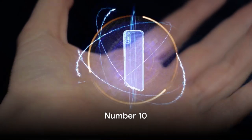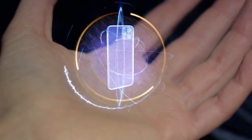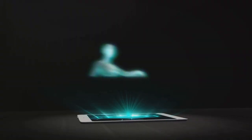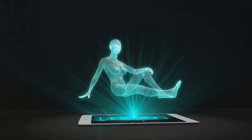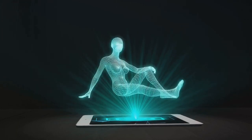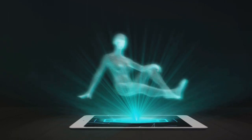Kicking off our countdown at number 10 is the HyperTouch 2024 — a smartphone that truly pushes the boundaries of innovation. This brilliant gadget is more than just a phone; it's a revolution in mobile technology. Imagine a device that combines the power of a high-speed processor with the convenience of a foldable screen.